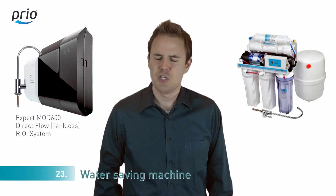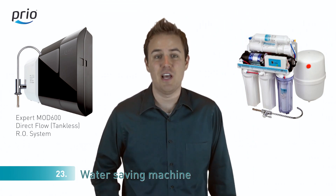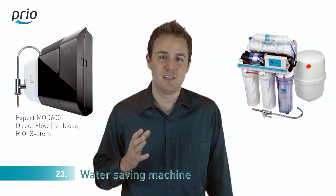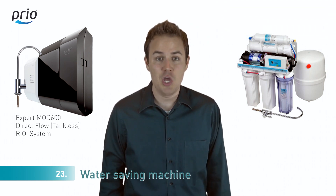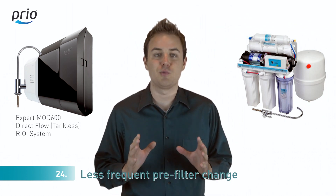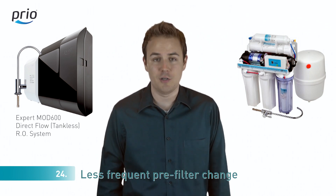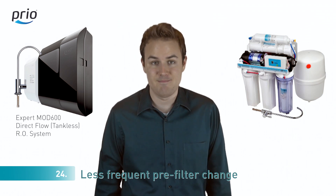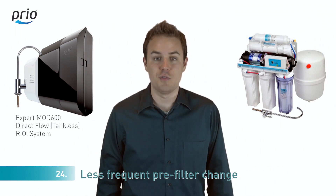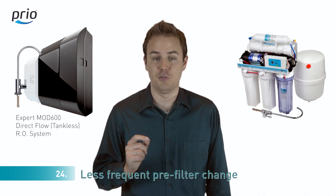Number twenty-three: during the lengthy many-hour tank refill, a lot of water is wasted down the drain. The same amount of pure water is produced in our system within several minutes, so much less waste water goes down the drain during this much shorter period. Number twenty-four: reverse osmosis systems with a tank require frequent pre-filter changes because they purify a lot of water while five-sixths of it is finally wasted. Direct flow systems are very efficient — much less water goes through and is wasted, so you save on maintenance costs through less frequent pre-filter changes.